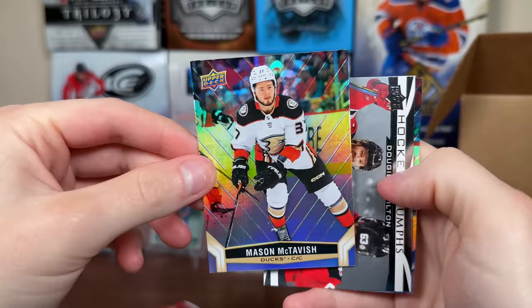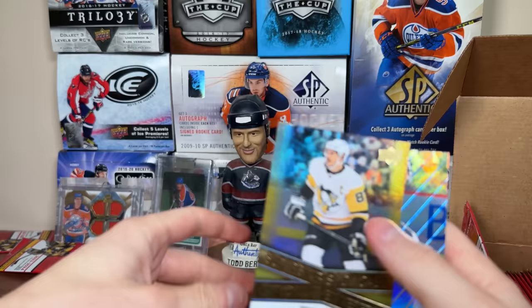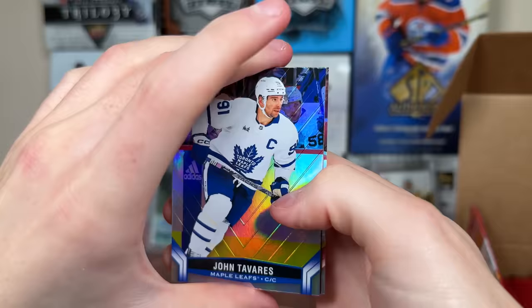Hype is real for Connor Bedard. There's Mason McTavish, Dougie Hamilton Triumphs, and Noah Dobson. Then we got Tim Horton card number one — finally, there's Tim Horton. Superstar Showcase of Sid. Freddy Kachuk. Some standard stuff thus far. Tavares — another goalie, Net Keepers: Sorokin. Brantanen.